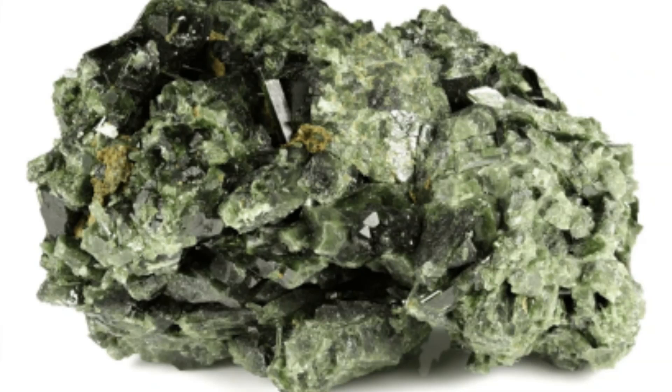Occurrence: Epidote is commonly found in metamorphic rocks such as schist and gneiss, often associated with regional metamorphism, as well as in igneous rocks, especially altered volcanic rocks, and as a secondary mineral in hydrothermal veins.